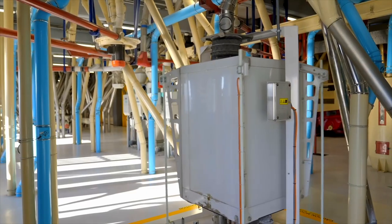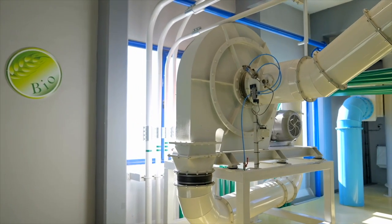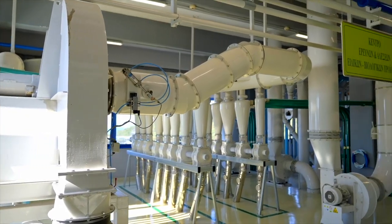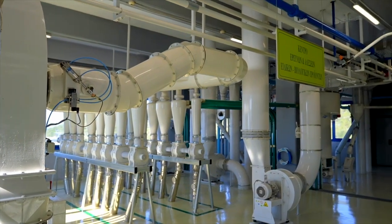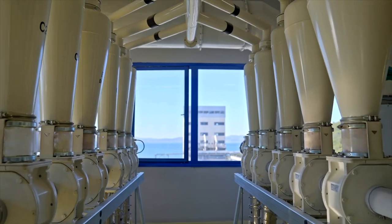Besides the conventional lines, we also have a line for organic wheat — we call that the bio mill. The technology is the same as the conventional lines, but the wheat is 100% organic.